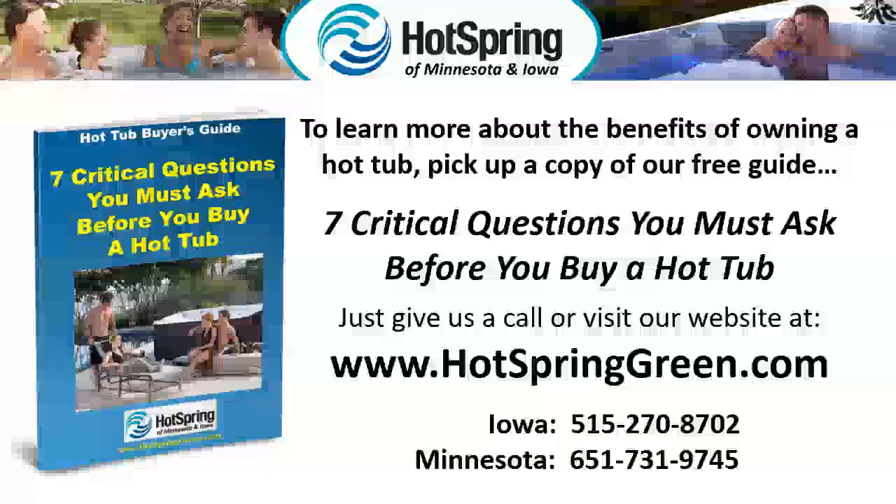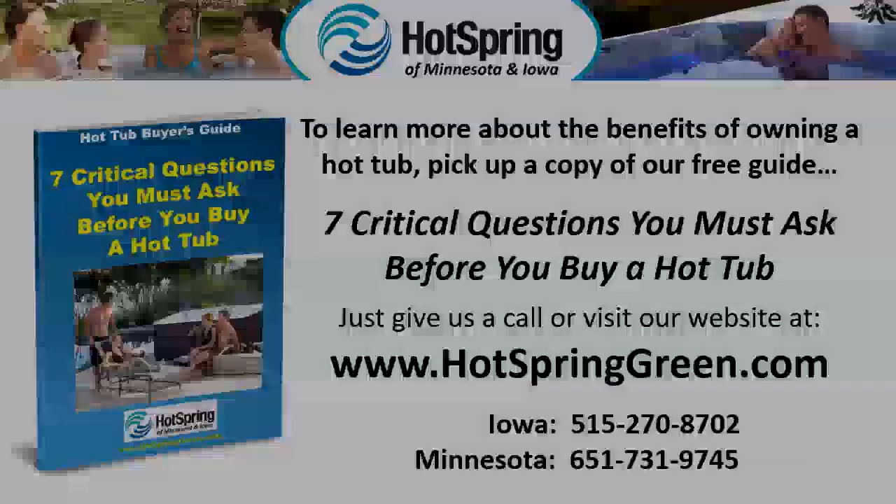Seven critical questions you must ask before you buy a hot tub. Just give us a call or visit our website at www.hotspringgreen.com.